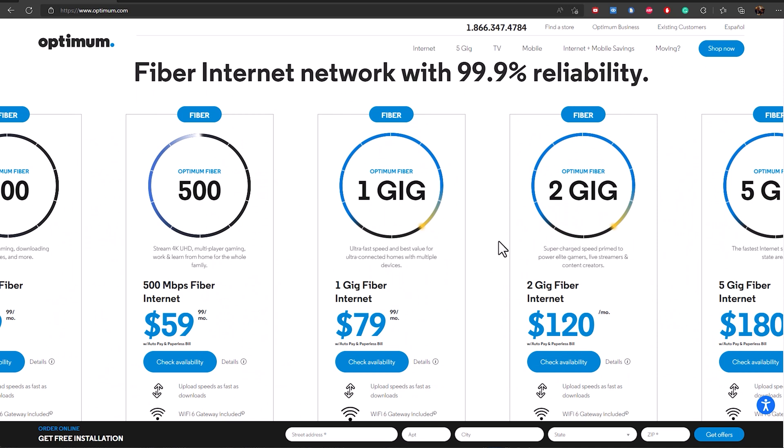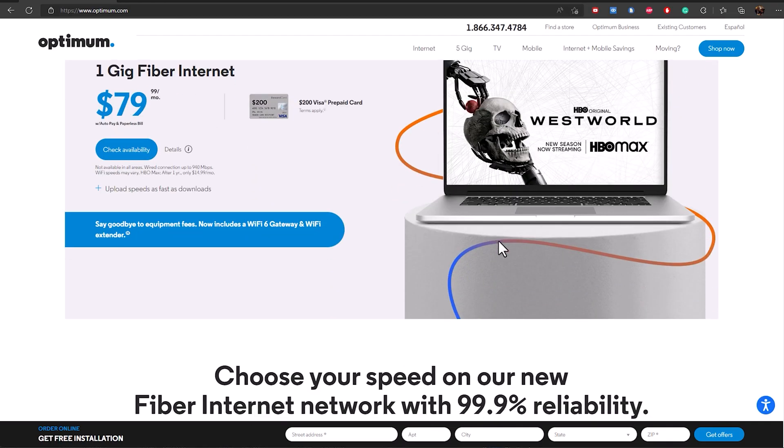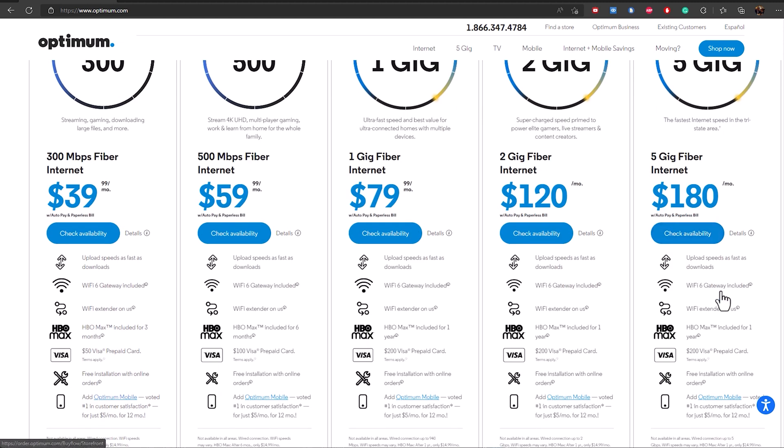Just like the Optimum CEO promised a few months ago, multi-gig fiber is officially live for some customers. If you live in Long Island, New York, you can sign up with speeds of 2 gigs, with the highest tier going up to 5 gigs. On my previous video I said 10 gig would be available, but it looks like they are maxing it at 5 gigs for now — though that doesn't mean 10 gigs won't be coming soon. If we navigate to optimum.com, we can see 1 gig costs $79, 2 gigs $120, and 5 gigs $180 a month.